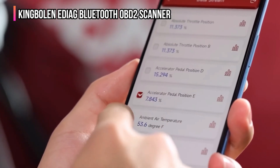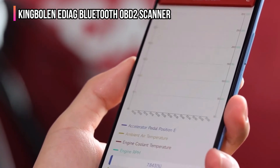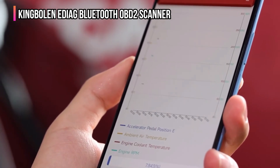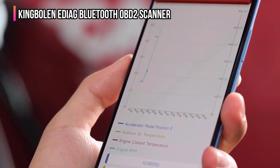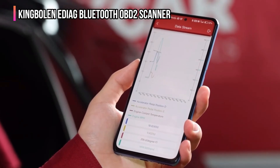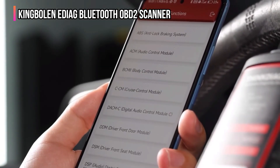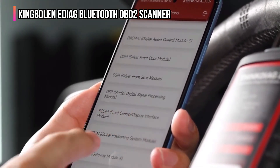Additionally, it features 15-plus essential reset functions covering commonly used maintenance tasks such as oil light reset, TPMS reset, brake pad reset, SAS calibration, ABS bleeding, battery reset, electronic throttle learning, headlight matching, sunroof initialization, suspension matching, and transmission learning.